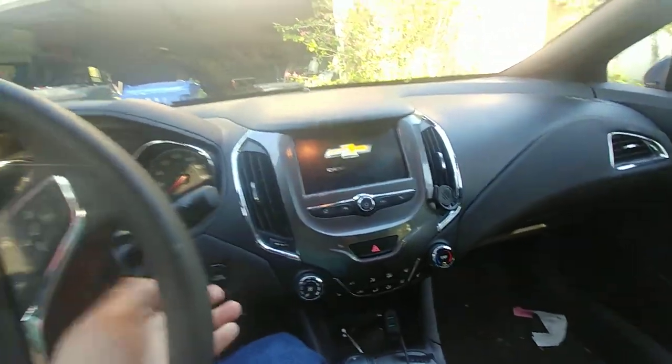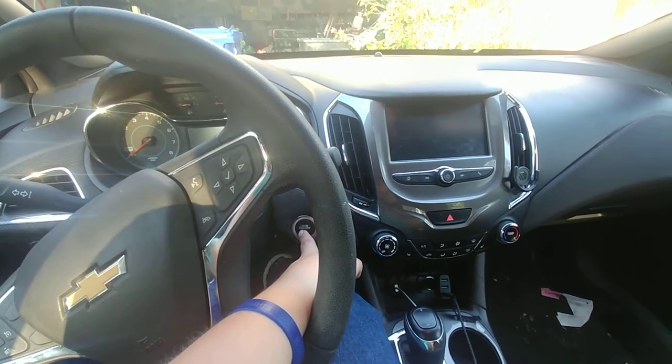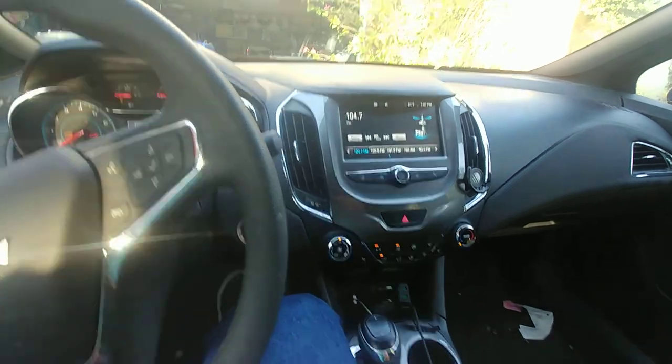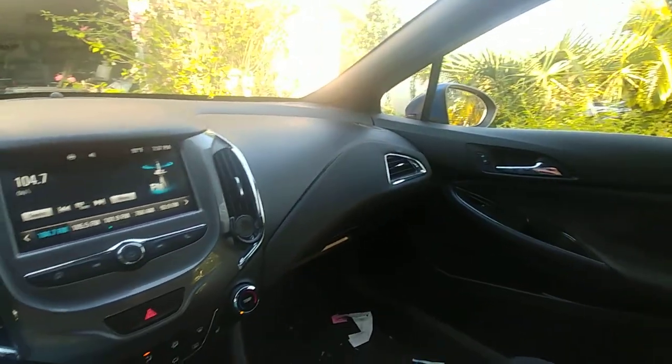Let's go ahead and hop in and start it up. It's got the smart key access system, meaning you have to put your foot on the brake and hit the button to start it. The radio is already muted — perfect. Looks like it already knew I was recording.